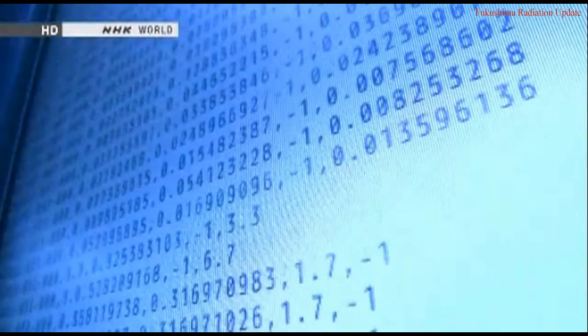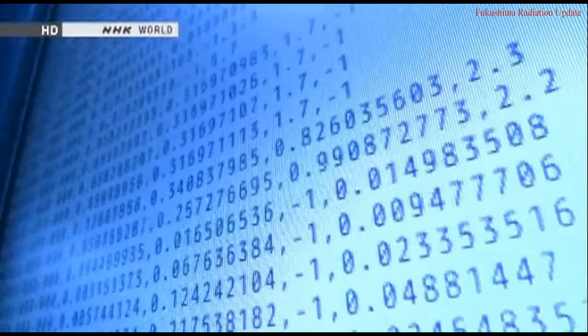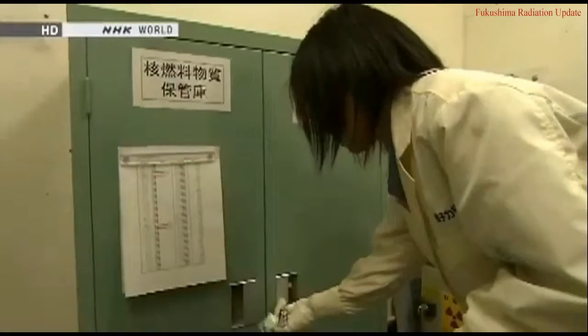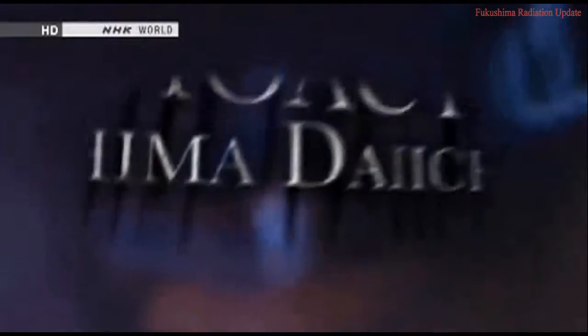What's more, an extensive data analysis has raised the possibility that radioactive water is leaking from an additional source — a possibility that must be pursued. Workers at Fukushima Daiichi are waging an unprecedented fight against radioactive water. On this program, we try to uncover the truth about this hidden crisis.